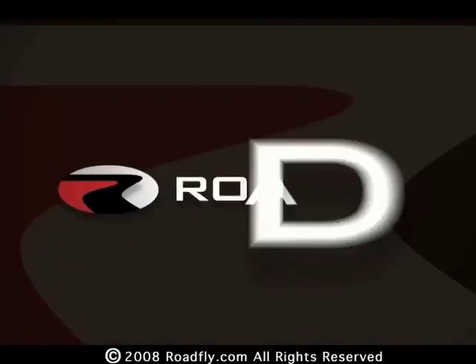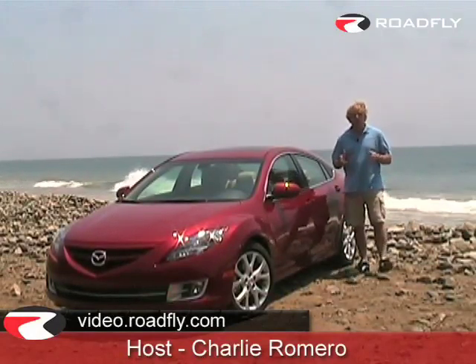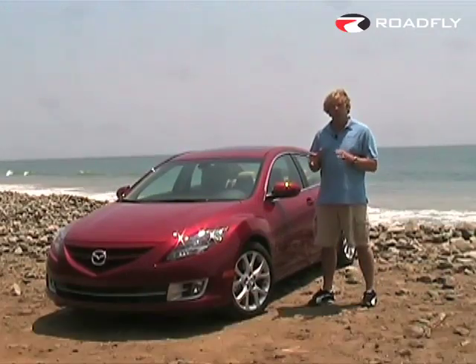Welcome to RoadFly TV, your latest automotive fix from RoadFly.com. Hi, I'm Charlie Romero from RoadFly.com, and welcome to this edition of RoadFly TV. We're on the beautiful Southern California coast outside Malibu, about to test drive the all-new 2009 Mazda 6.